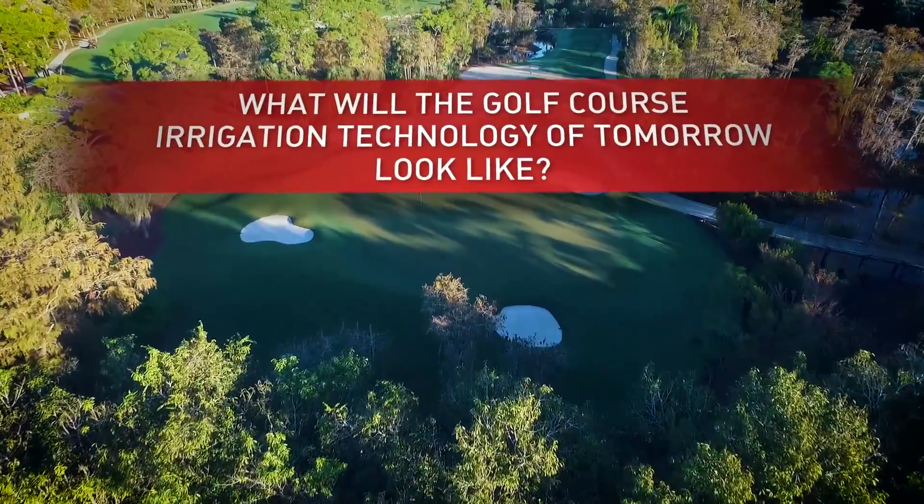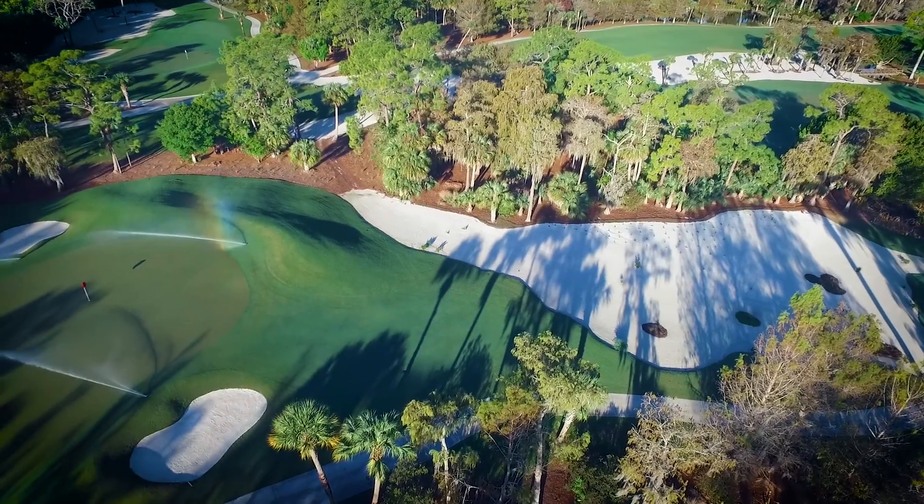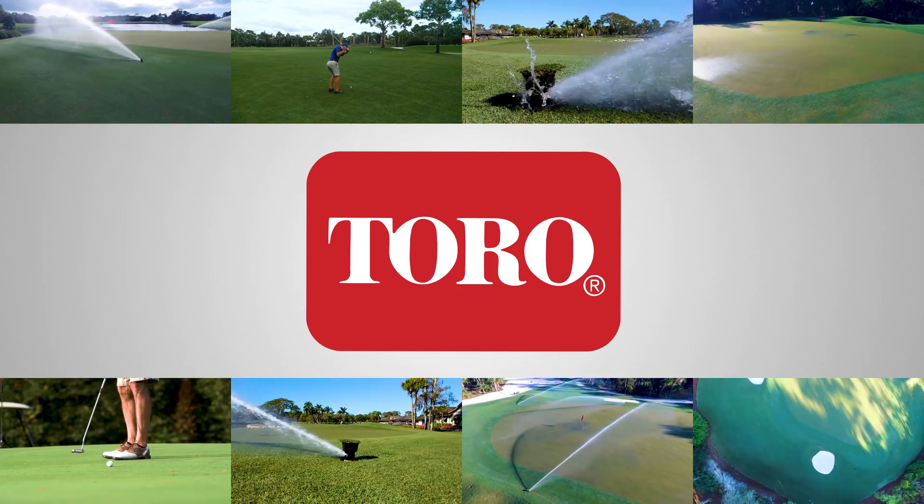What will the golf course irrigation technology of tomorrow look like? At Toro, we know what superintendents are looking for because we listen.